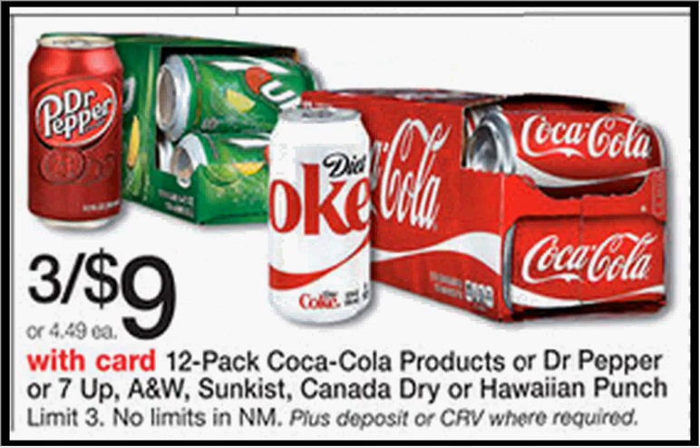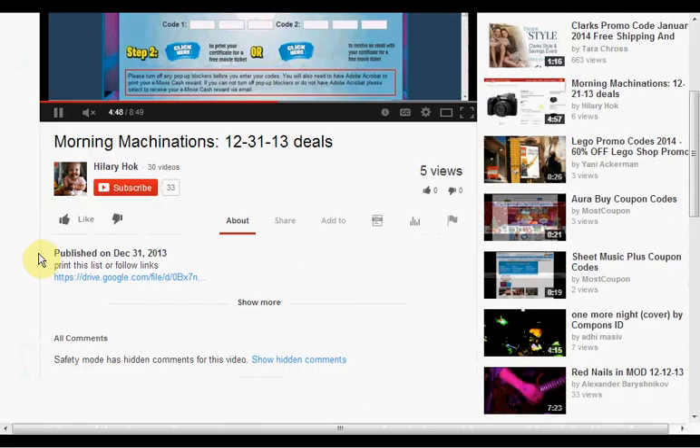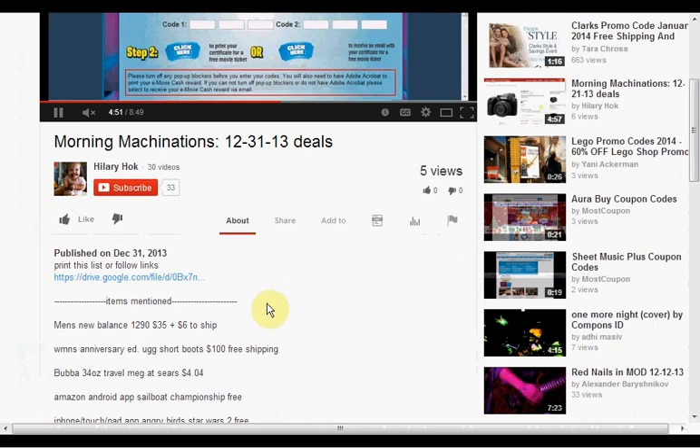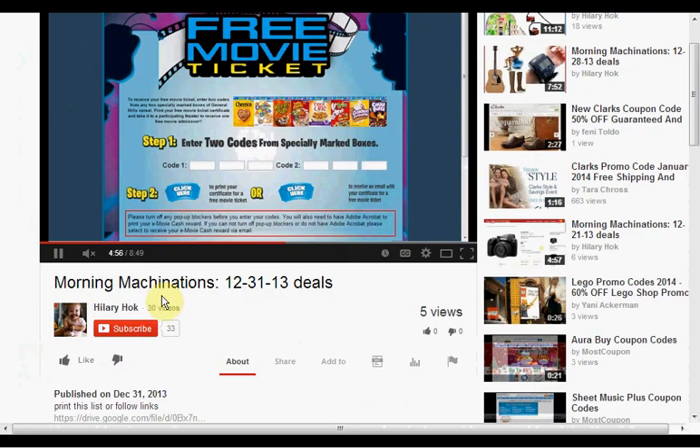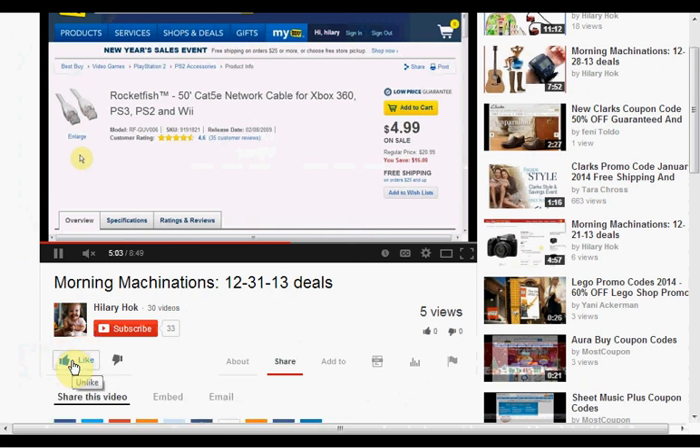Coke fridge packs are on sale three for $9.00 — this is the best deal out of any of the drugstores this week. To find the products mentioned in this video, you can click 'show more' to see a list. If you like this kind of video and would like to see more, click like and let me know. If you want to make sure you don't miss any of my videos, hit subscribe — and if you're already a subscriber, thank you.